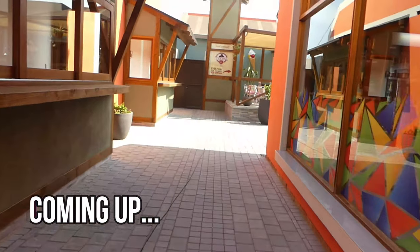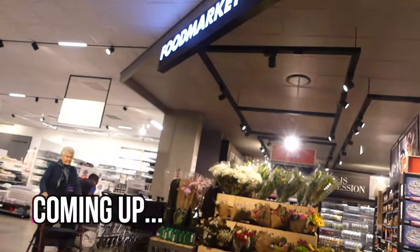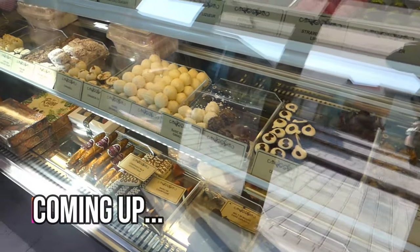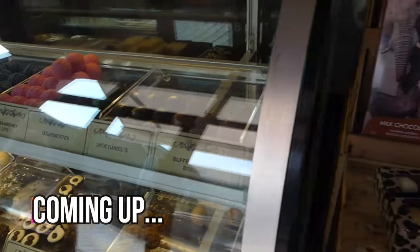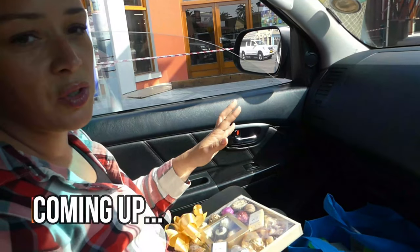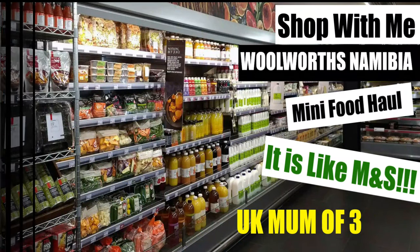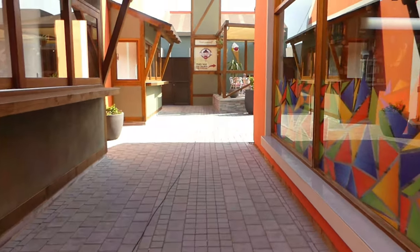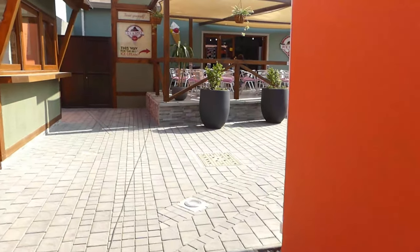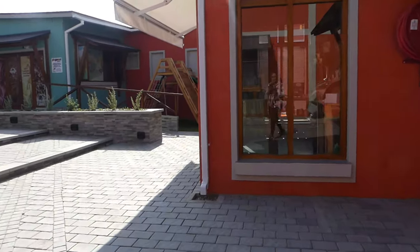We're in Swakopmund and we're just going to Windhoek, the capital, for a couple of days. I just wanted to show you a little bit around here.